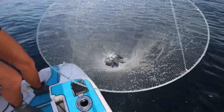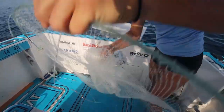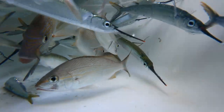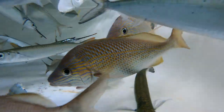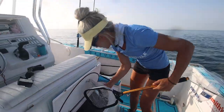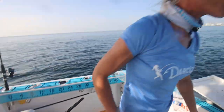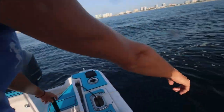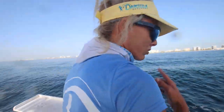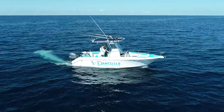We threw the net — caught about five, maybe six or seven. Not a dozen but we did okay. Got to get them right in the water — they're dying already, you've got to keep them swimming. We got the ones that died. Back in the rip, look at them all right here. Could throw the net on them — incredible. We got them.